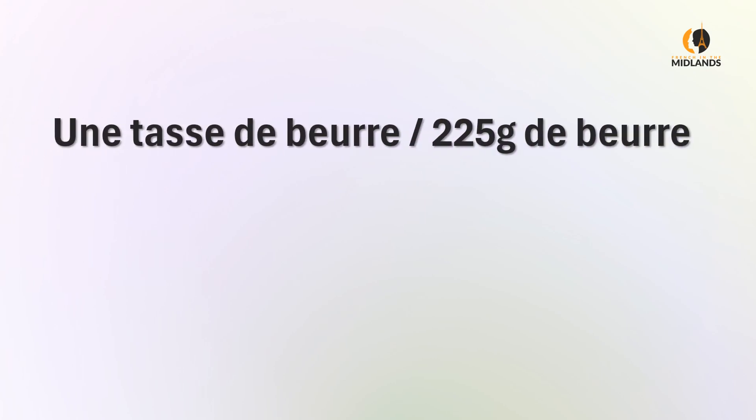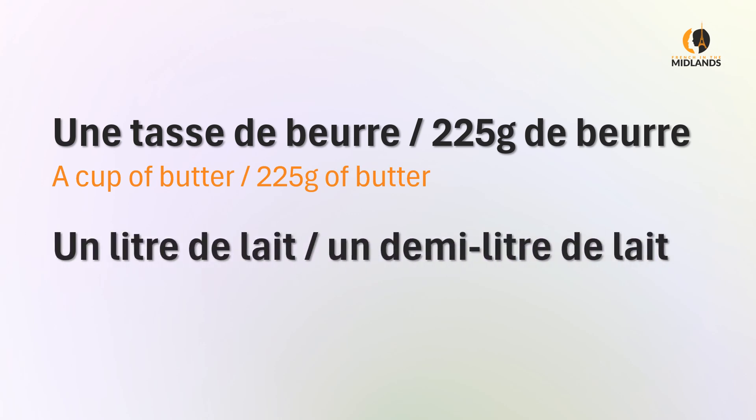Une tasse de beurre. Une tasse is not a normal measurement in French — we don't use the cup system like in America. I have translated it anyway because sometimes we do use it when it's easy. A lot of the time we count in grams, so we'll say 295 g de beurre. A cup of butter is about roughly 225 grams. Un litre de lait — you could have un demi-litre de lait: a litre of milk or half a litre of milk.